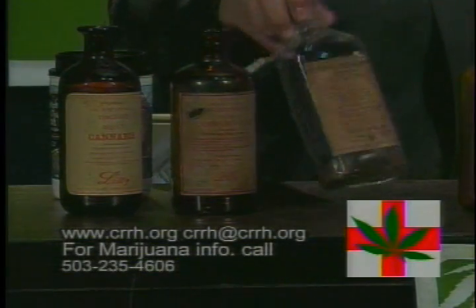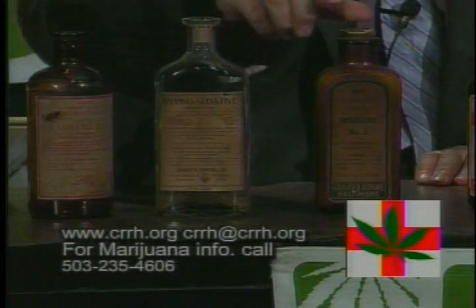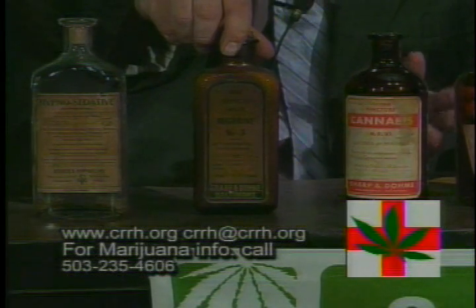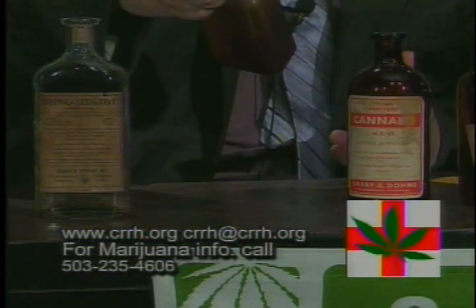Here we have a hypno sedative with cannabis — it also has chloroform and bromide, and the chloroform alone of course will knock you out. This is for migraines. Here it shows they were using cannabis for migraines, and they mixed this with aspirin basically.